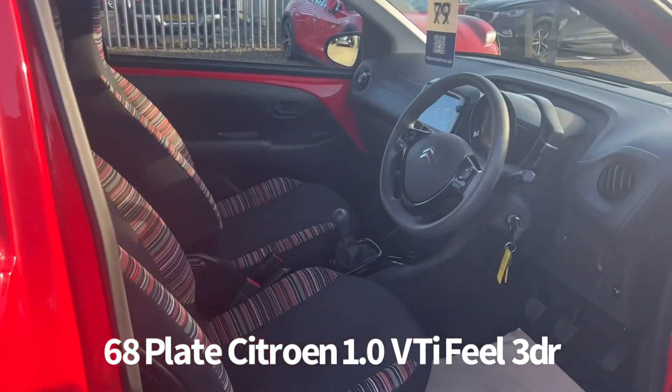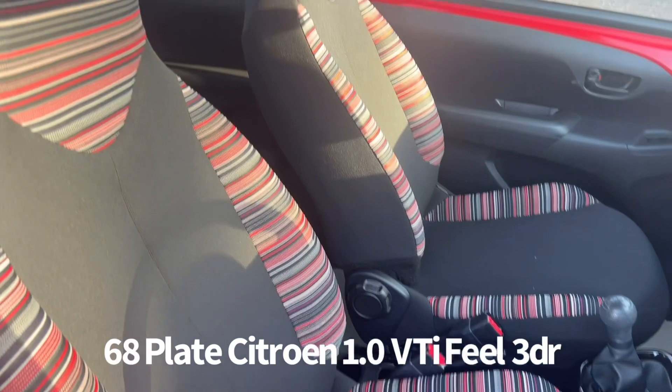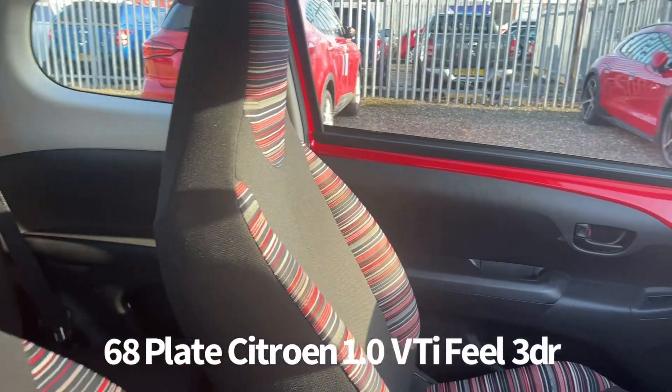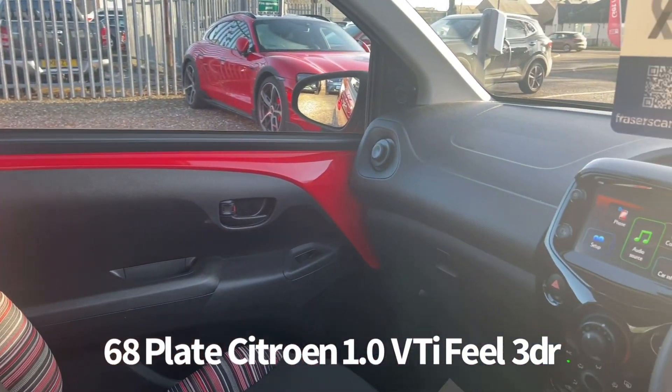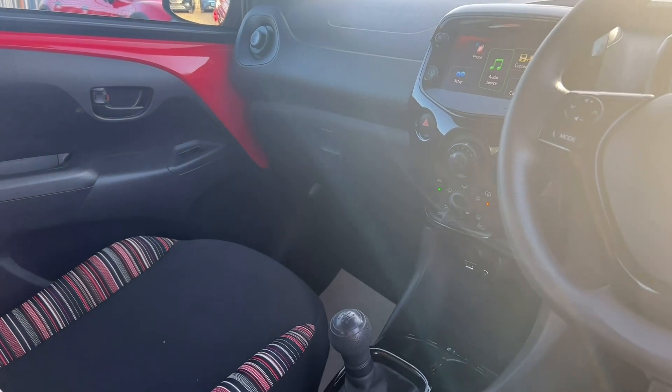There's also steering wheel audio controls, air conditioning, USB and auxiliary inputs, and a touchscreen infotainment system which includes DAB radio and Bluetooth.